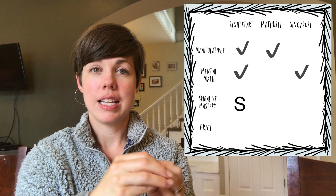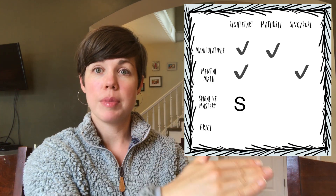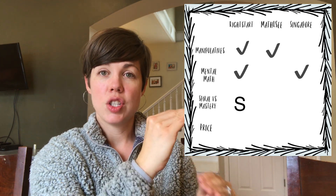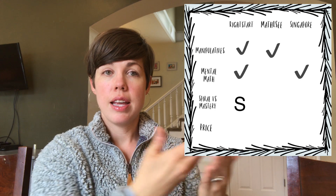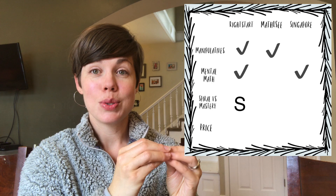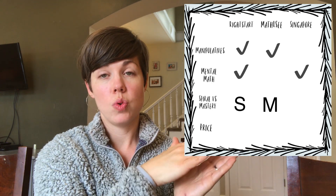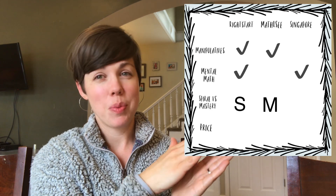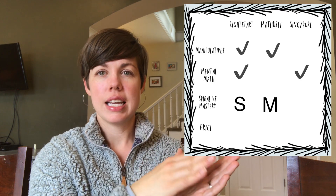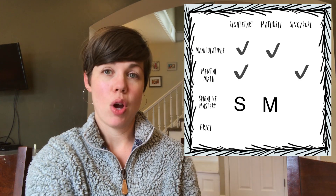For spiral versus mastery: Right Start is, in my opinion, a spiral program — it introduces topics, brings them back, introduces something new, brings things back, so you don't teach to mastery but keep revisiting. Math-U-See is the extreme on the mastery end; different levels teach a whole concept unto itself — there's one that's like all addition, one that's all multiplication and so on.